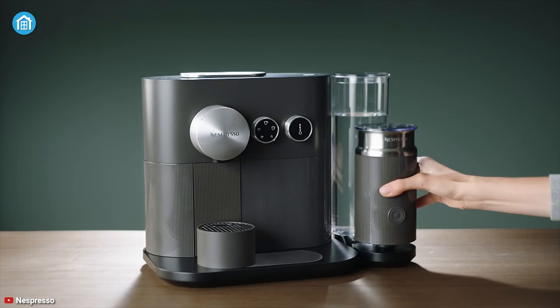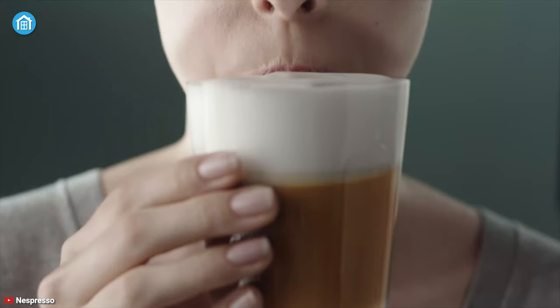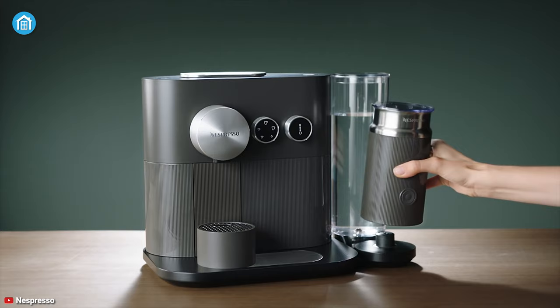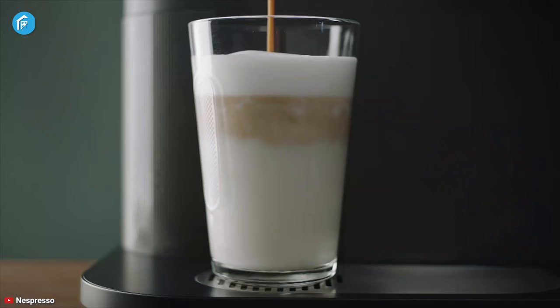It comes with an Espresso Original Capsule Welcome Kit that includes a range of capsules with unique aroma profiles for exceptional coffee flavor. And as the capsules are recyclable, you don't have to purchase them over and over again. Above all, the DeLonghi Anthracite Grey doesn't have any built-in voice assistant, but its smart mobile app makes it smart enough to consider as a smart coffee maker for your home.